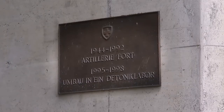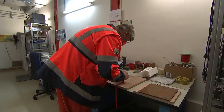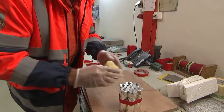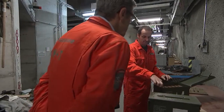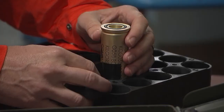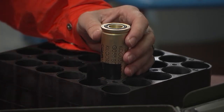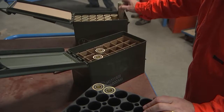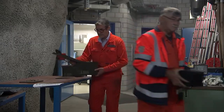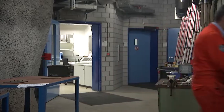In early September 2017, preliminary experiments are carried out in the Hondrich Detonation Laboratory, close to Spiez. During the tests, the Armors Swiss S&T specialists work out how to measure the extent of a possible explosion. They estimate the mass reactivity and determine the key values for work safety measures for handling flares safely.